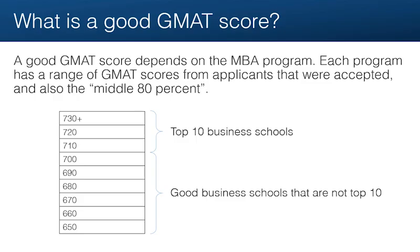So what is a good GMAT score? As you might have guessed, the answer is: it depends. It depends on the MBA program that you're aiming for. Each program has a range of GMAT scores and they publish it on their websites, giving you the lowest score that was accepted in the previous year and the highest score. That doesn't give you the full picture because not everybody is at those extremes, so they also give you the middle 80%, which gives you an idea of what is a good GMAT score to stand a really good chance of being accepted.